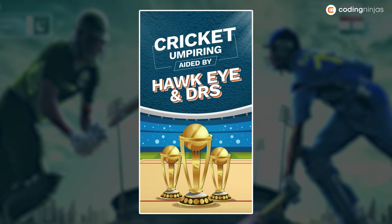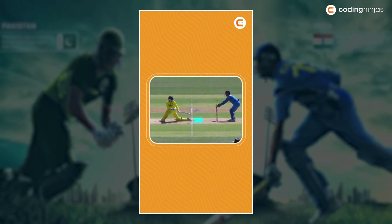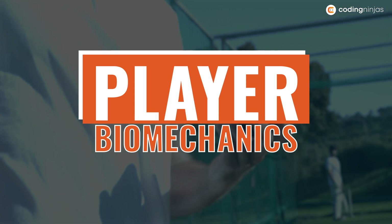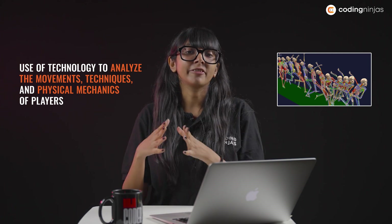Before we head to the second technology, you can check out one of the technologies we previously talked about — the Hawkeye and DRS technology. Player biomechanics in cricket involves the use of technology to analyse the movements, techniques, and physical mechanics of players. This technology provides valuable insights into a player's performance and helps in improving skills and reducing the risk of injuries.